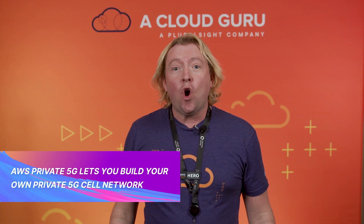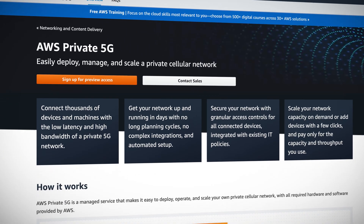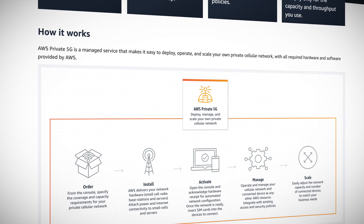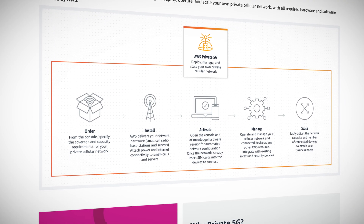AWS Private 5G will let you build your own private 5G cell network. This service, which is in preview in the US, could be ideal for use cases like a warehouse or large campuses, where you're looking to increase bandwidth and coverage for an increasing number of devices while maintaining the security and control of a private network. AWS ships everything you need, including SIM cards, and there's no upfront or per-device cost — customers just pay for the network capacity and throughput that they request.